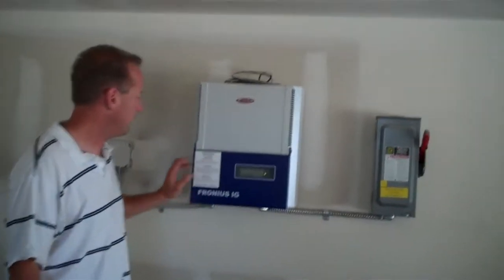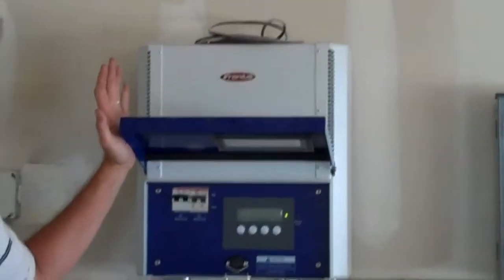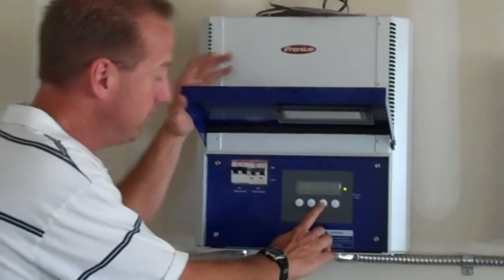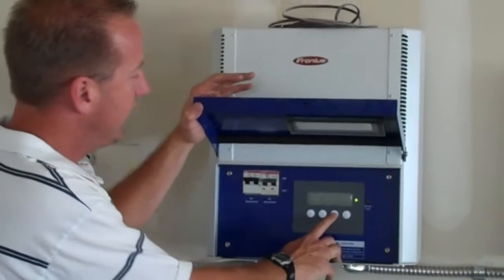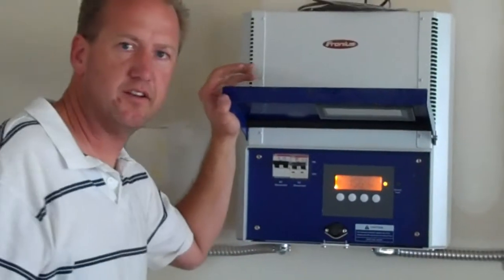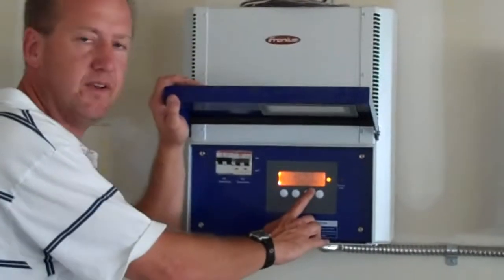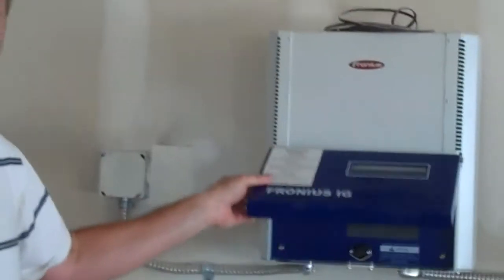The building has a solar array on top. We have a Fronius inverter down here that has the capability of being hooked into the internet so that you can regulate it from your computer, your iPhone, or your iPad. It'll tell you how much energy is being generated each day, each week, each year, how much carbon dioxide you're offsetting, and how much money you're saving from Xcel.